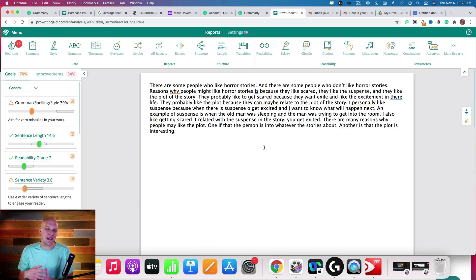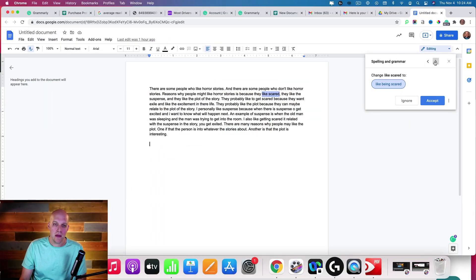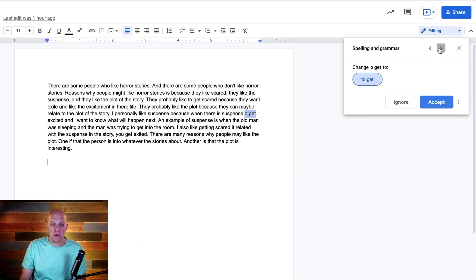With ProWritingAid, that kind of clarity improvement is not really available because it's really just looking at typos. My next thought was: what does this look like if I put the same piece of writing into a Google Doc? How does ProWritingAid compare to just a free service like Google Docs grammar checker? Counting them up, there were 12 different issues found on Google Docs and only 10 on ProWritingAid. So that to me is a pretty big red flag.